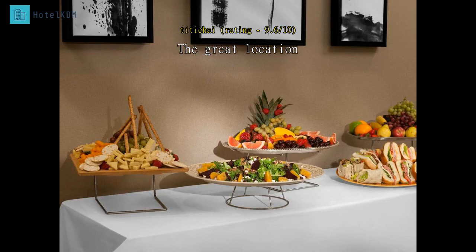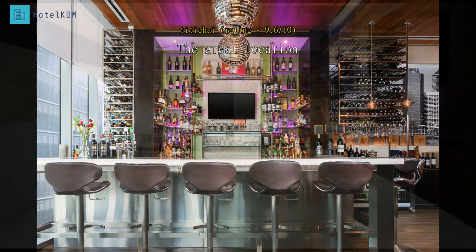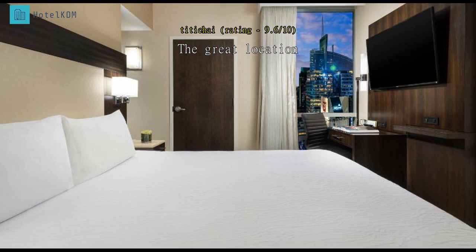The hotel is located near Times Square, just a short walk to the metro. It is convenient to get around NYC. Staff at the front desk are so sweet and helpful. Free Wi-Fi is available throughout the hotel.